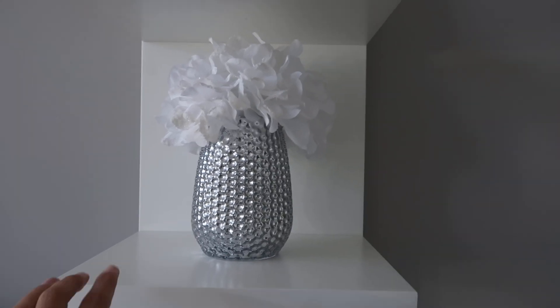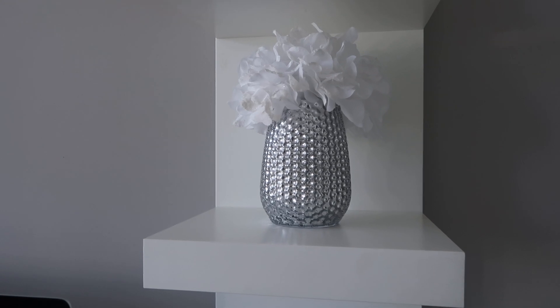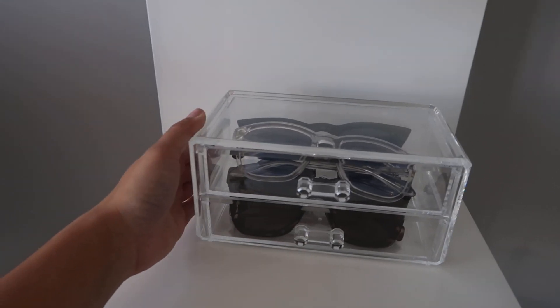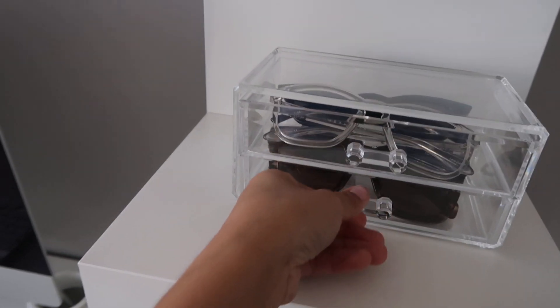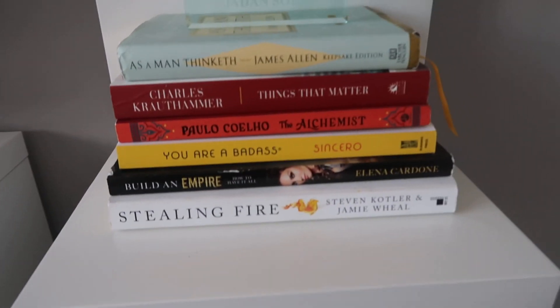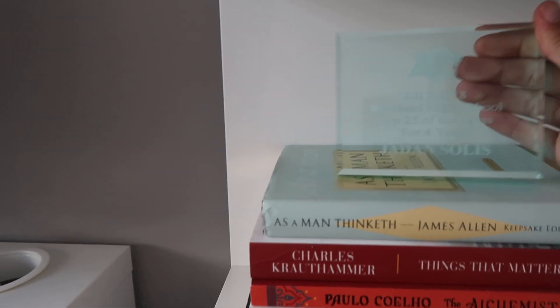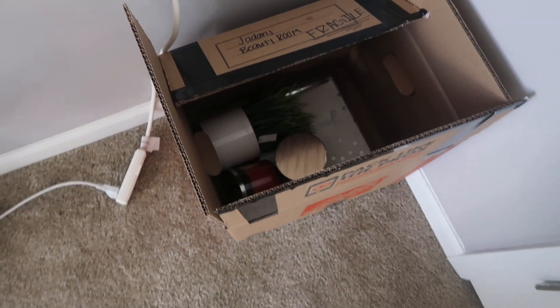Moving on to this shelf over here — up top I just have a YSL box because I needed something to go there. I have a little fake flower arrangement; the vase is from Marshall's and the flowers are from Michael's. I have an acrylic case from Marshall's where I keep blue light glasses and sunglasses. Then I have some of my books and some of Bernie's books, plus a plaque from high school — top 25 of the class for all four years. Down here I have some more purses and a box we never emptied from when we moved.